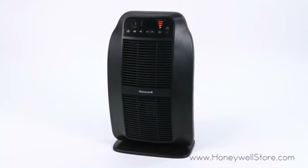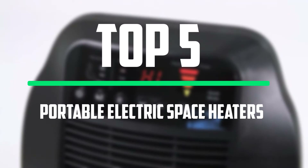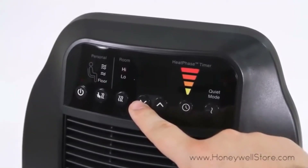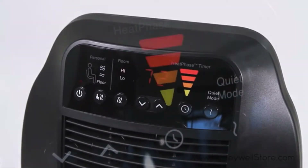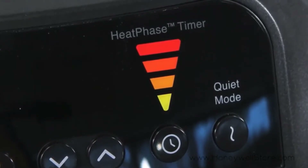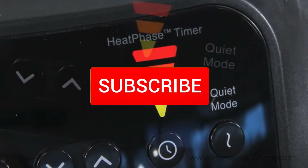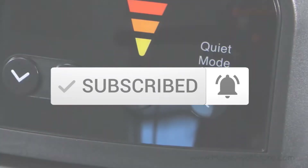Hello everyone, welcome to our new video. In today's video we break down the top 5 best portable electric space heaters that are available on the market. I tried to make the list based on their popularity, quality, price, durability, user opinions and more. If you need more information about these products, please check the link in the description section below. And make sure you subscribe to more videos. Okay so let's get started with the video.